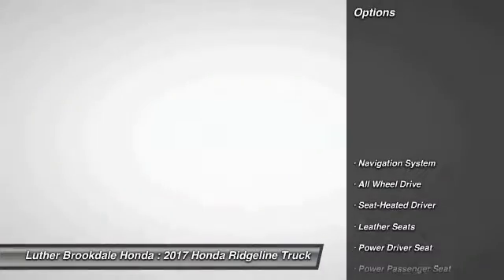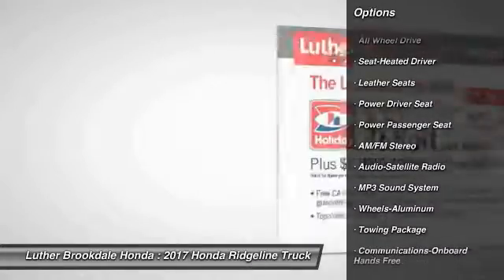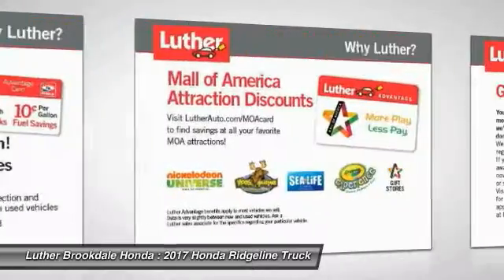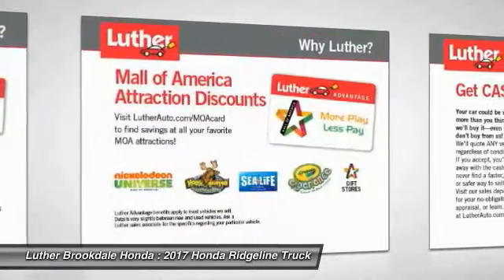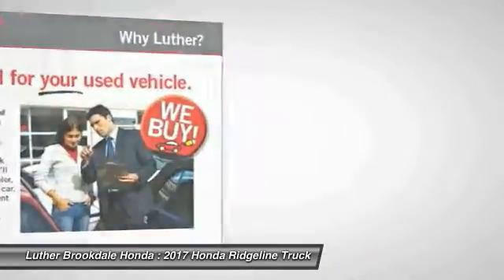Here are some of this vehicle's great options: navigation system, power passenger seat, traction control, all-wheel drive, anti-lock braking system, Bluetooth wireless data link for hands-free phone, air conditioning, HomeLink garage door opener, power steering, cruise control.